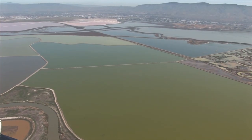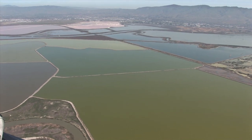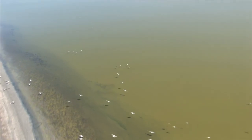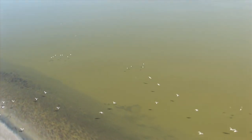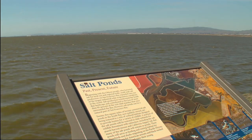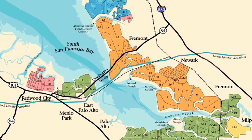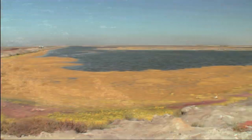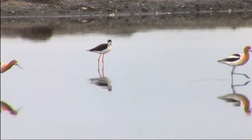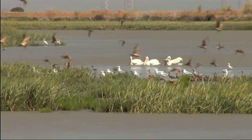Each pond has a slightly different salinity, hosting either algae or tiny animals such as brine shrimp. Recently, a group of partners including conservation organizations, the state of California, and the federal government have purchased 10,000 acres of salt ponds in the North Bay and 15,000 acres in the South Bay. The goal is to restore these areas for natural processes to take hold, reshaped with plants and animals in mind.